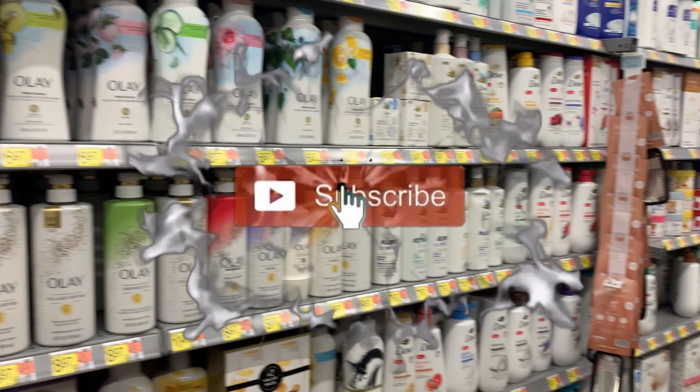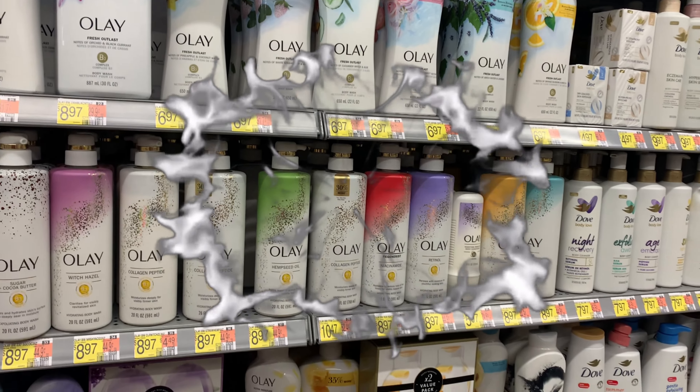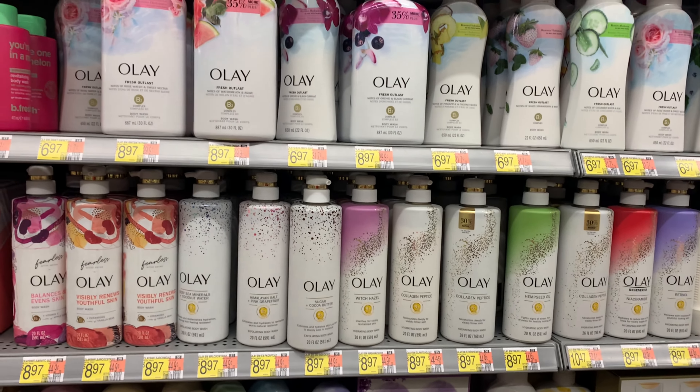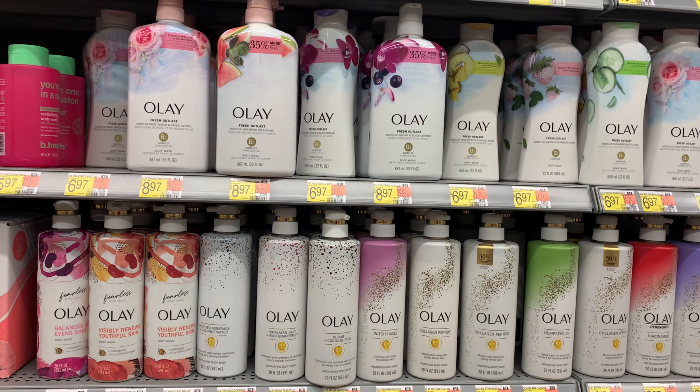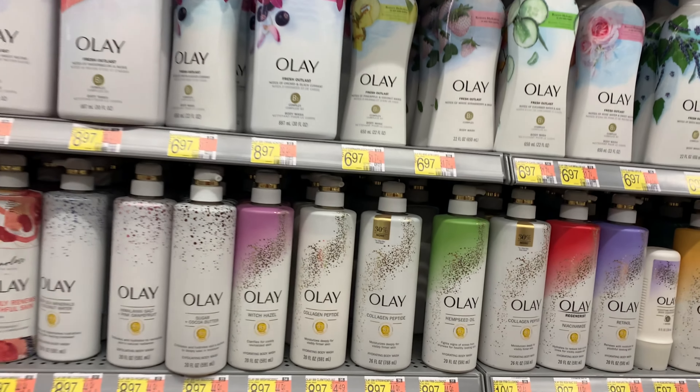Hello and welcome back to Saving With Y'all. I'm at Walmart to tackle some rebates. I have two bonuses I'm working towards: Weekend Warriors — I need 18 items to hit my bonus of five dollars, and I need 19 items to hit my bonus of ten dollars.